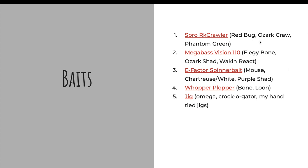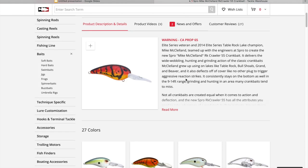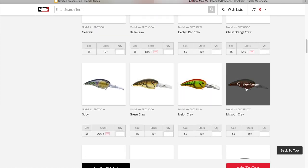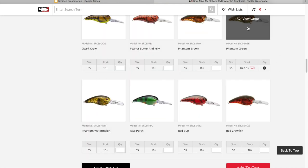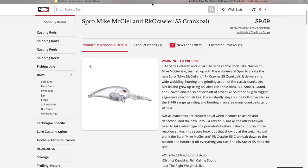Now we'll go on to baits — I'd call them Ozark style baits. I'm not saying they're specifically for Lake of the Ozarks; all these things will also work at Table Rock, Pomme de Terre, Stockton, anything in the Ozark region, and some colors are a little more Ozark specific. First up is the Spro Rock Crawler — excellent bait. You catch a lot of big fish on these, cover a lot of water. Nice quality baits with quality hooks that flat out catch fish. Really good bumping off rock. Colors I like: Molten Craw, Red Bug, Ozark Craw, Peanut Butter Jelly, Phantom Green, Phantom Brown, and Spring Craw.